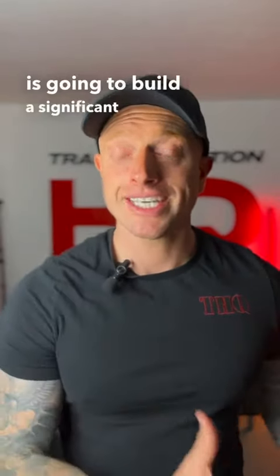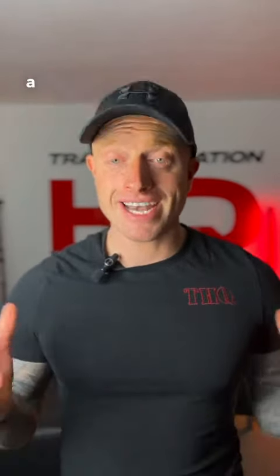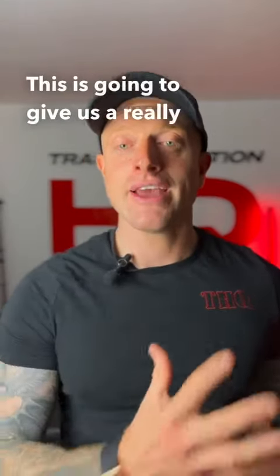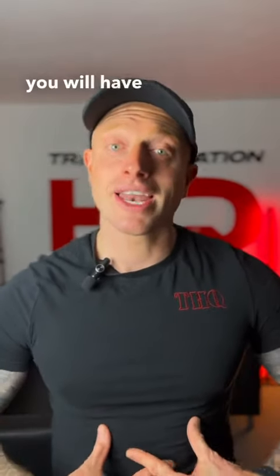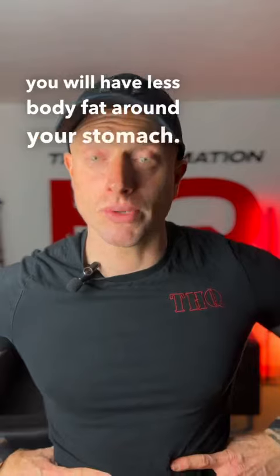If we focus on getting strong from top to toe, every single muscle in our body, we're going to build a significant amount of muscle and have a nice body shape. This is going to give us a really fast metabolism daily, which, if you've got a faster metabolism, you will have less body fat around your stomach.